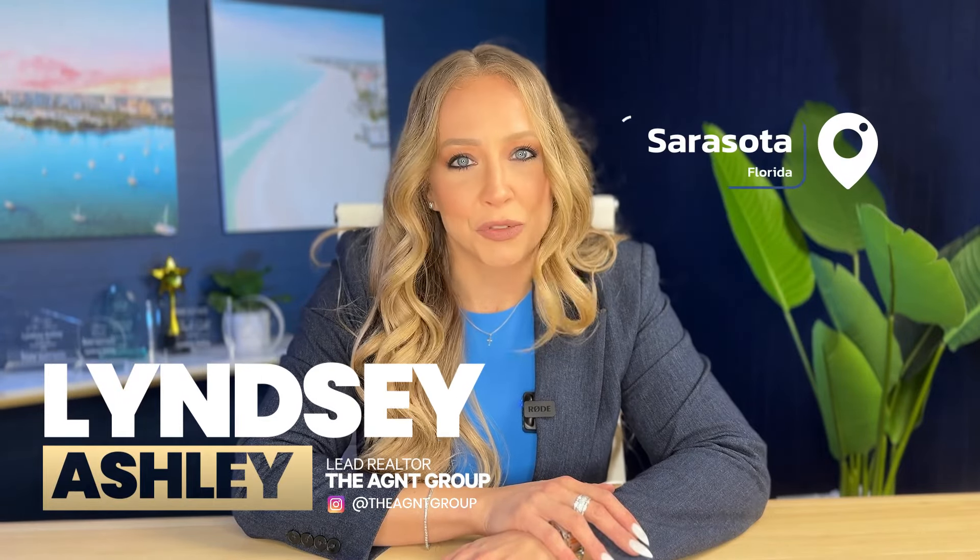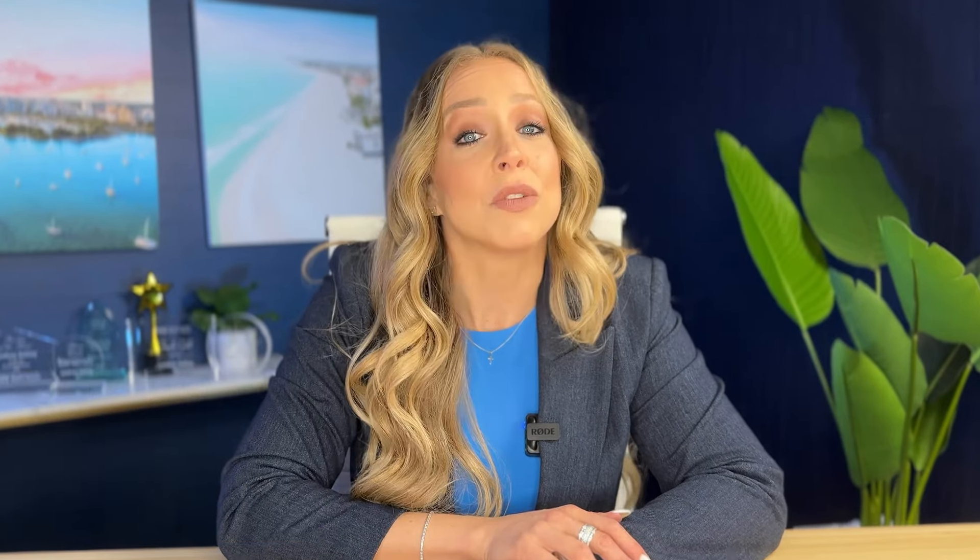Today, we're diving into a topic that's crucial for every homeowner in the Sunshine State: Florida's property taxes. Whether you're a first-time homeowner or a seasoned resident, understanding property taxes is essential for managing your finances effectively.